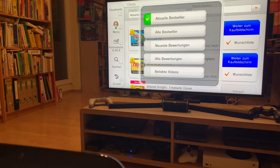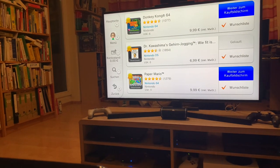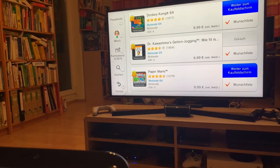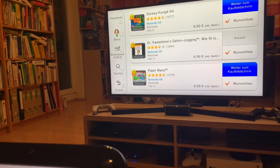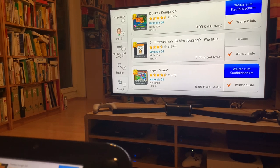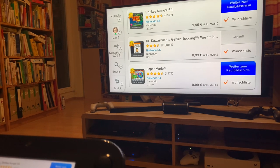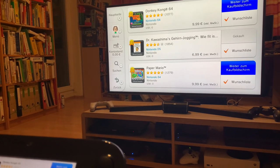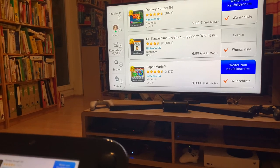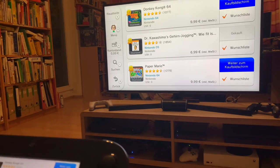Let's also take a look at all bestsellers. Paper Mario, already talked about. Dr. Kawashima's Gehirn Jogging — Brain Training in English. It's actually a fascinating game, because people aren't typically buying this because they want to play it — it was one of the cheapest titles you could use to hack a Wii U back when you needed an official title to do so. That pushed it all the way up the charts, which is pretty funny.